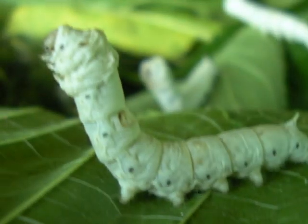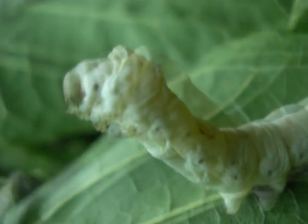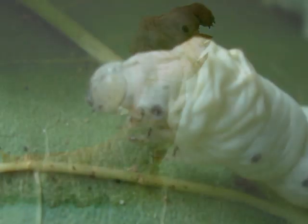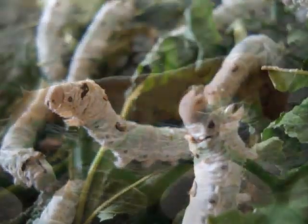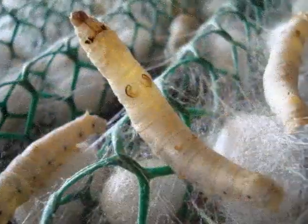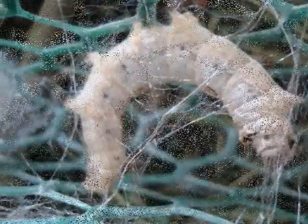At the end of each instar, they shed their skin. This is the picture of a molting worm. At the end of 28 days of feeding, the worms get ready to spin cocoons.